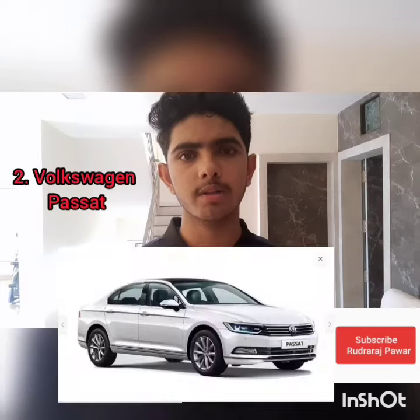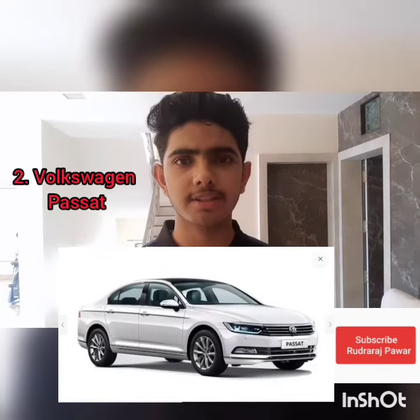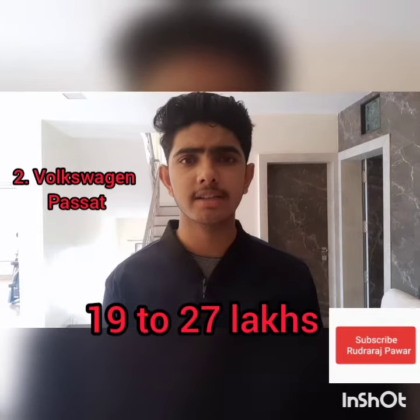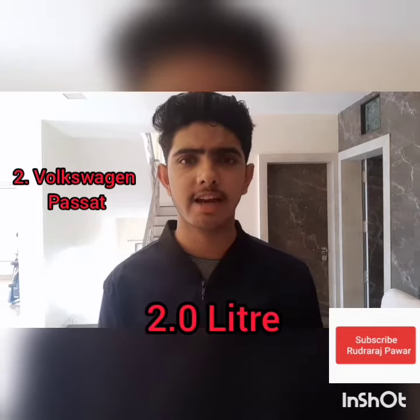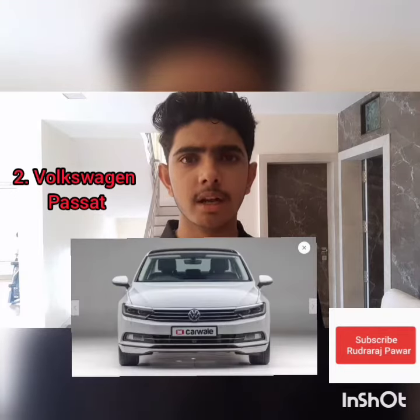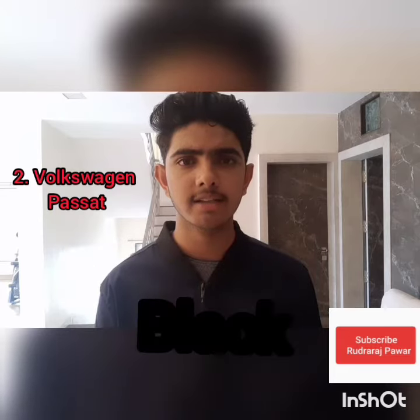The second car we are going to talk about is the Volkswagen Passat, a powerful competitor of the Skoda Octavia. The price of this car starts from 19 lakh to 27 lakh rupees. It has the same powerful 2 litre diesel engine with an ARAI mileage of 17 km per litre. BS6 is also available. The colors available are red, white, black, and silver.